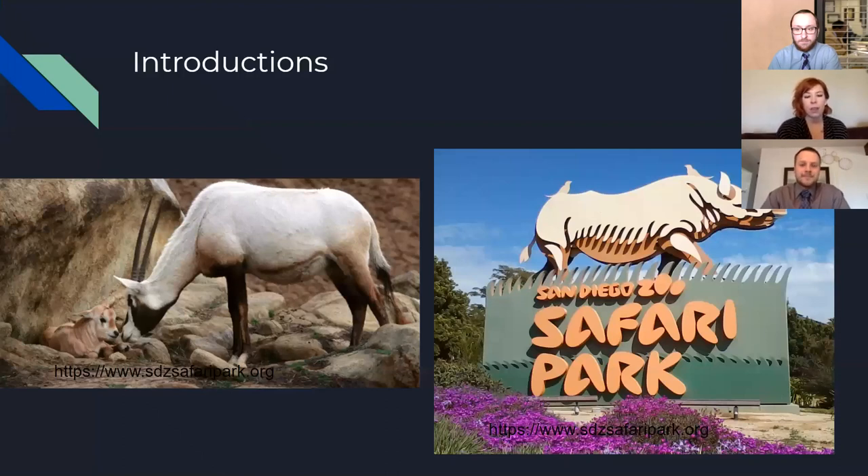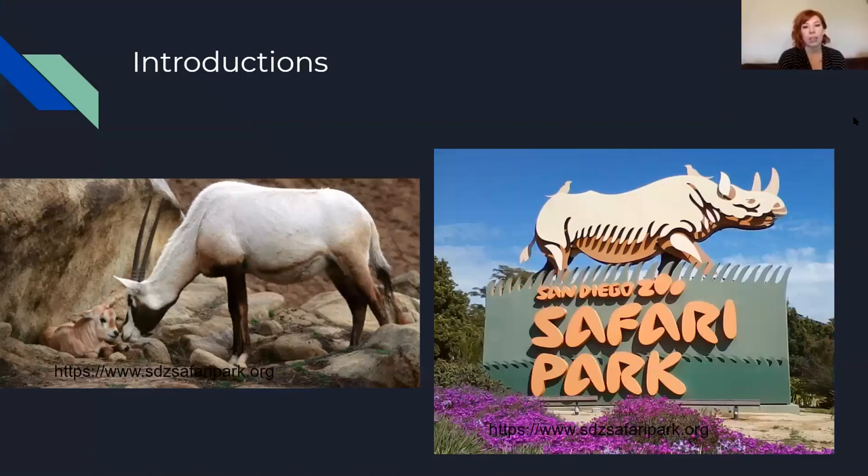Our project is located in San Diego, California at the San Diego Zoo. It's the Oryx habitat which is in the middle of the African animal section, and currently they're experiencing high-velocity stormwater flows that are wreaking havoc in their habitat, causing a lot of animal hazards and not giving them the proper habitat that they would normally have.